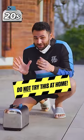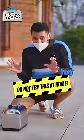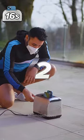Massive do not try this at home. This is our most dangerous test yet. Three, two, one.